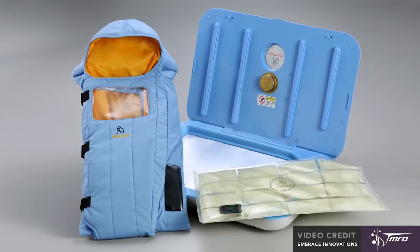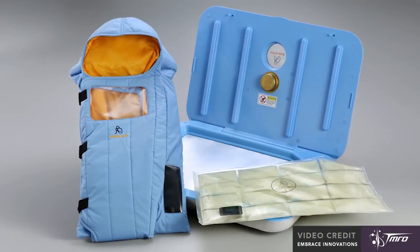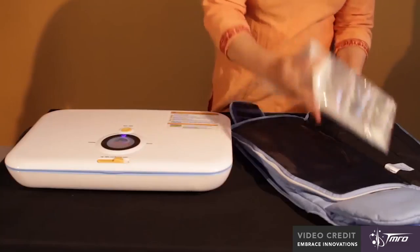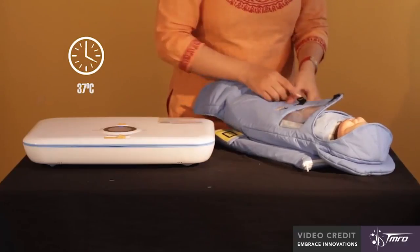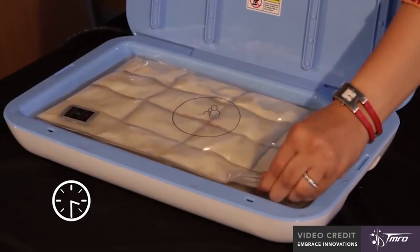The company Embrace Innovations now uses special PCM-containing fabric to make a range of infant swaddles, blankets, and sleeping bags. They can keep a baby warm at 37 degrees Celsius, or 98 degrees Fahrenheit, for up to six hours, and are easily reheated by putting them in boiling water.